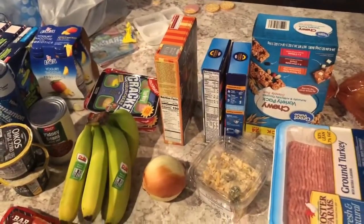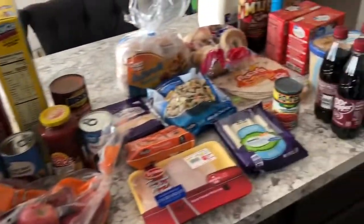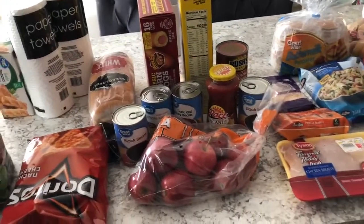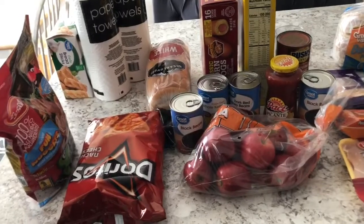Now I have all the Walmart stuff out, and at the end I will tell you how much I spent at WinCo and Walmart.